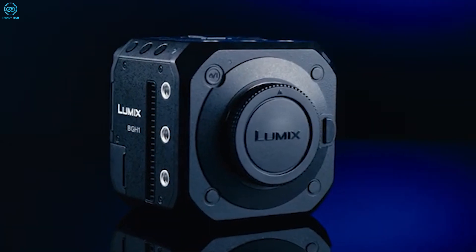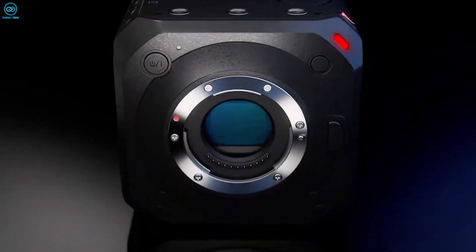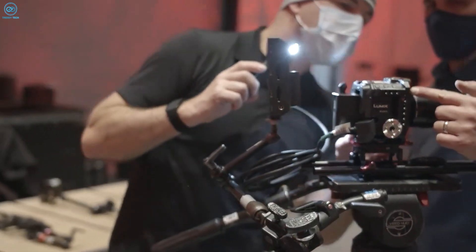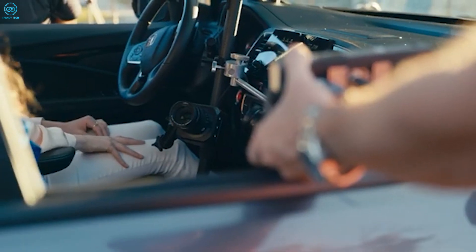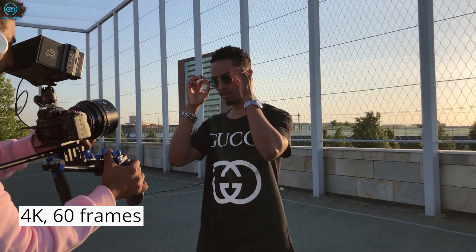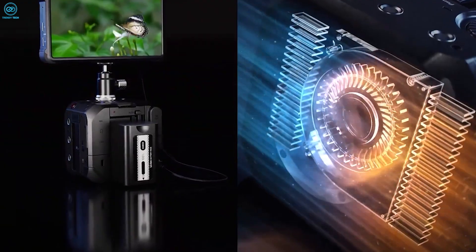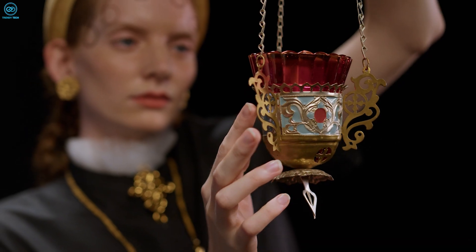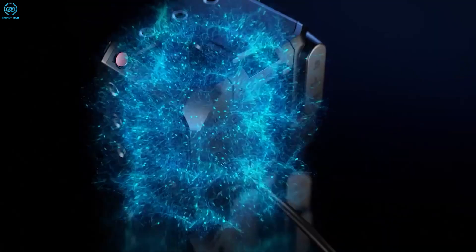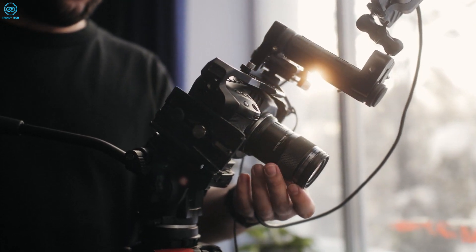The Panasonic Lumix BGH1 stands out as a compact powerhouse designed specifically for filmmakers seeking versatility and high performance in a small form factor. Its distinctive box-shaped design houses a robust 10.2-megapixel micro-four-thirds sensor, coupled with an MFT lens mount that broadens creative possibilities with a wide range of compatible lenses. The BGH1 excels with its ability to record stunning 4K video at up to 60 frames per second, ensuring smooth motion and exceptional clarity. One of its standout features is the dual-native ISO, enhancing sensitivity in low-light conditions for crisp, noise-free footage. This capability is further complemented by support for anamorphic lenses, offering cinematic aesthetics with unique aspect ratios and lens characteristics.